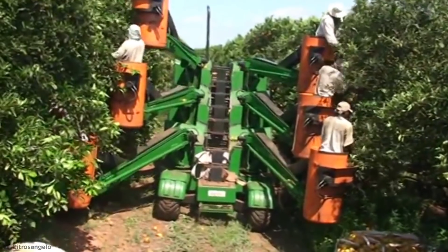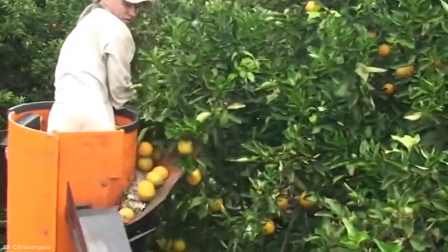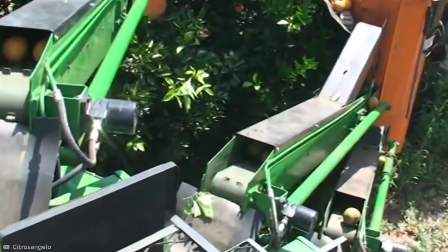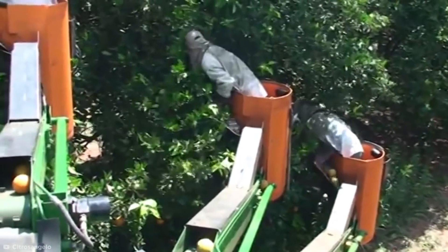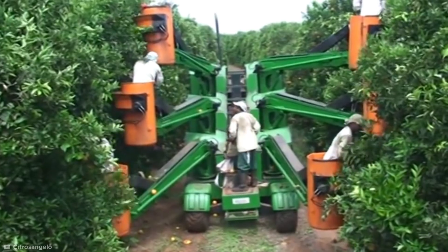It also comes with an anti-collision system, so workers don't run the risk of accidentally bashing into one another. As the picker hauls in fruit, they can dump it into a collection point at the basket's front, which contains a conveyor belt. This transports all the fruit into one central storage bin that can be emptied in large bags ready for collection, without the workers having to stop at any point. Forget the new iPhone — this is the next Apple product I want.